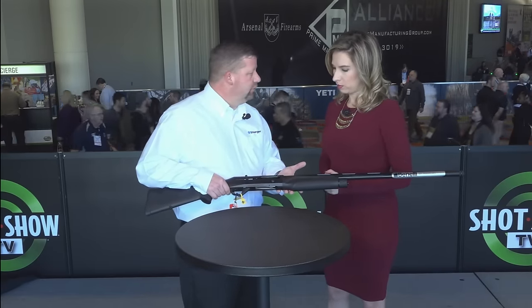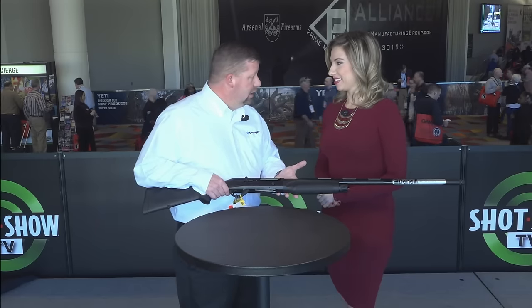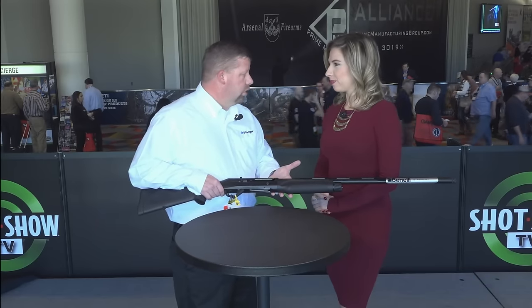You can take this gun to the range and impress your friends with the beauty of it, but you can also throw this thing overboard, dive down, pick it up, bring it back up and it'll shoot. That's the beauty of the inertia driven system — it's bulletproof, you don't have to clean it as often and it still runs.